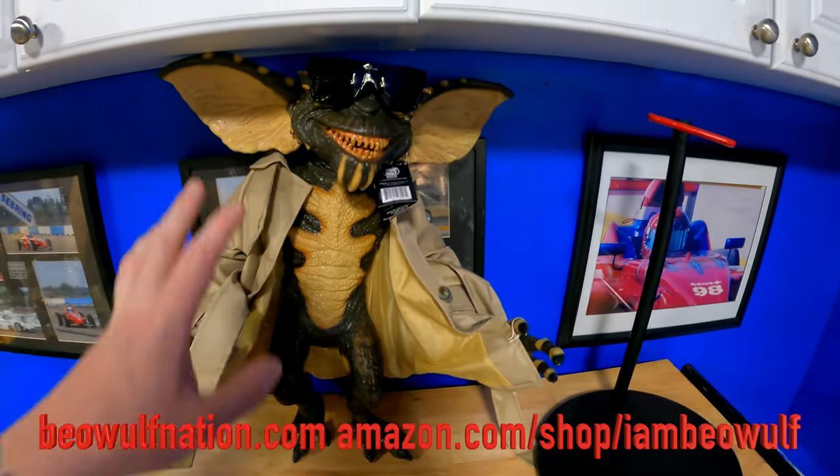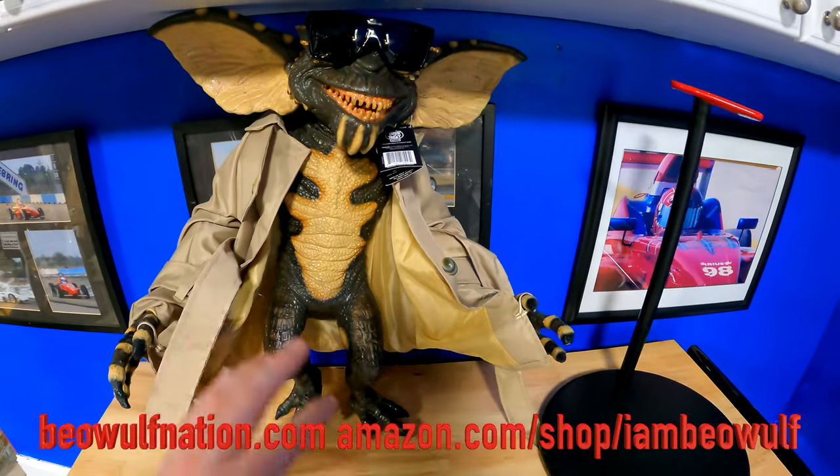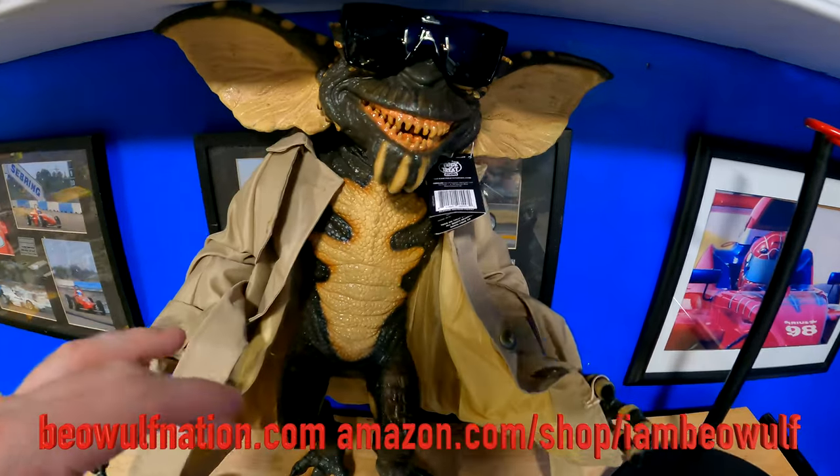We got a gremlin video. If you haven't seen my past video, I kind of showed this off — reviewing it, seeing how cool it is, showing a bunch of angles. But this gremlin, the Streaker, is made by Trick or Treat Studios.